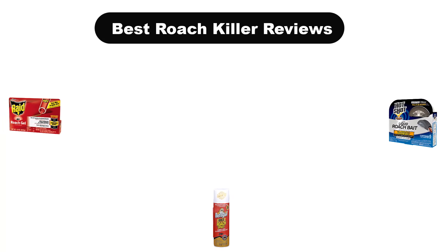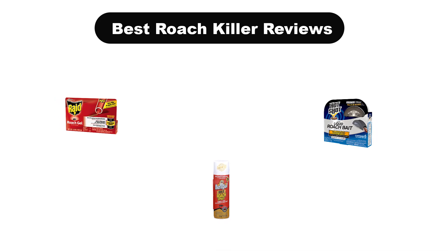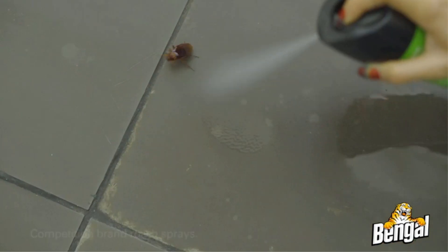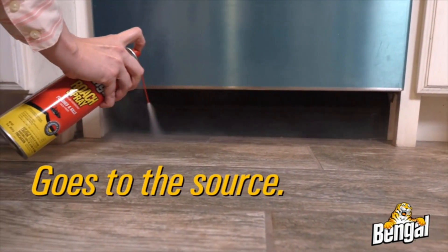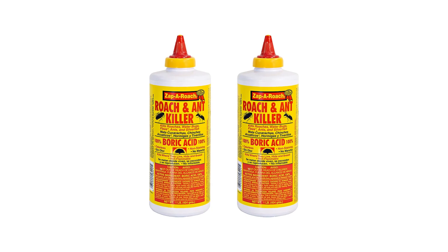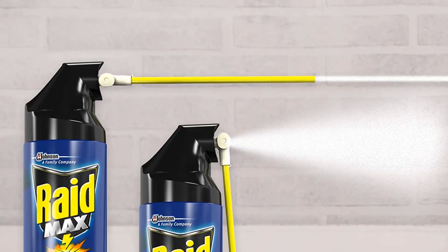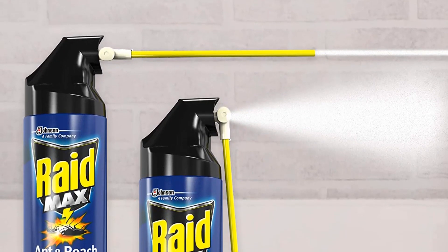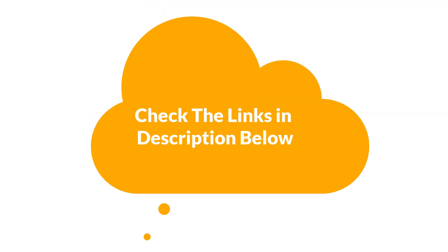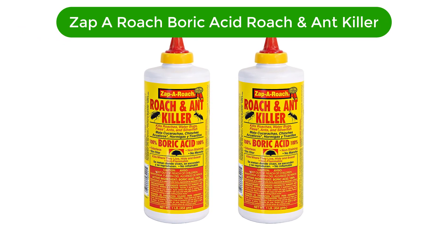Hello guys, today we are going to cover the five best roach killers in the market. We'll consider some valid reasons that you might miss out on without watching this video. We're going to give you an impartial review to help you find the best from plenty of irrelevant products. For more info and updated pricing, make sure to check the links in the description below.